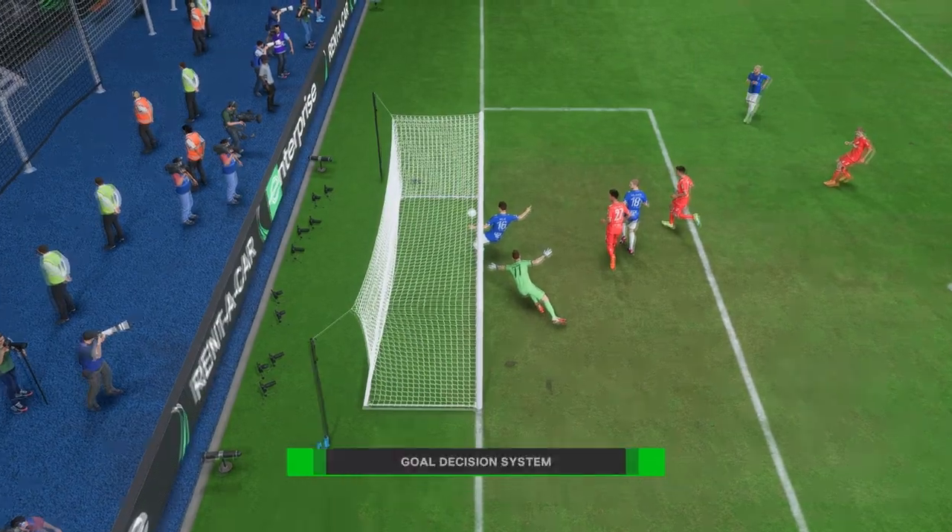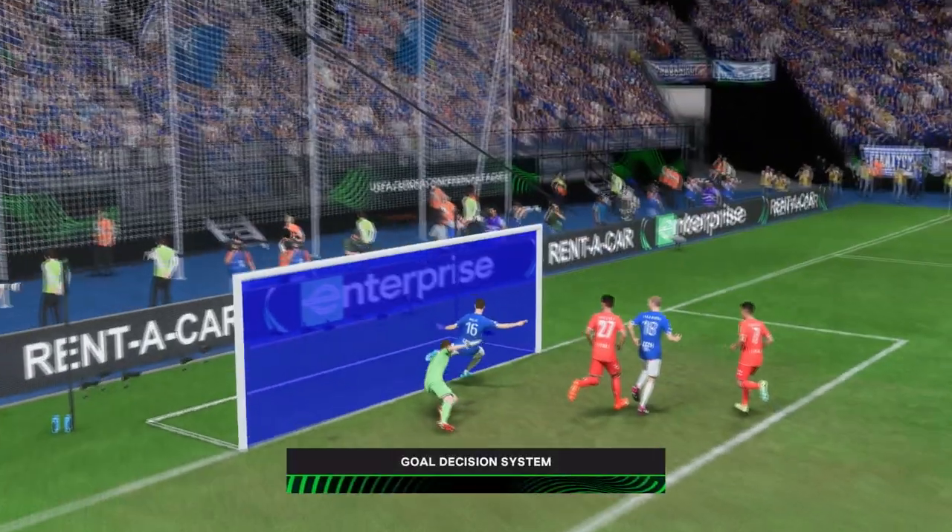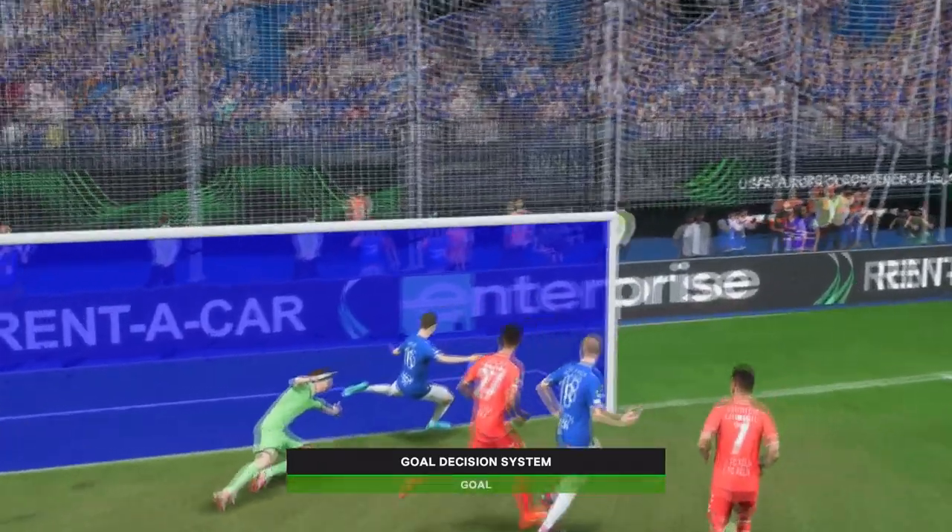Here's the replay. And just look how close this is. But it's definitely the right call. That's technology at its best.